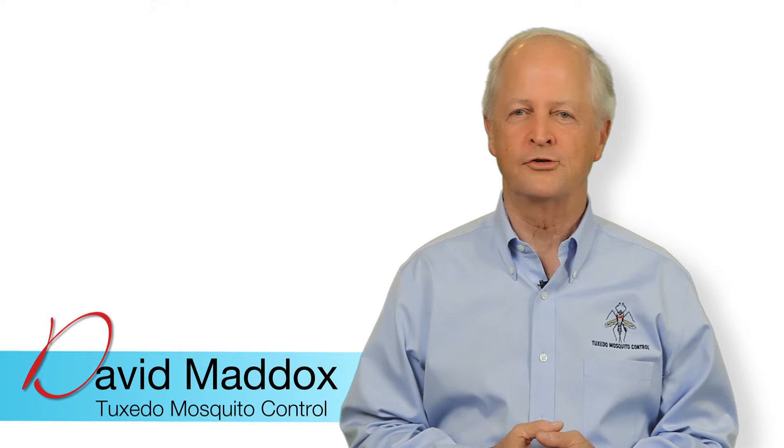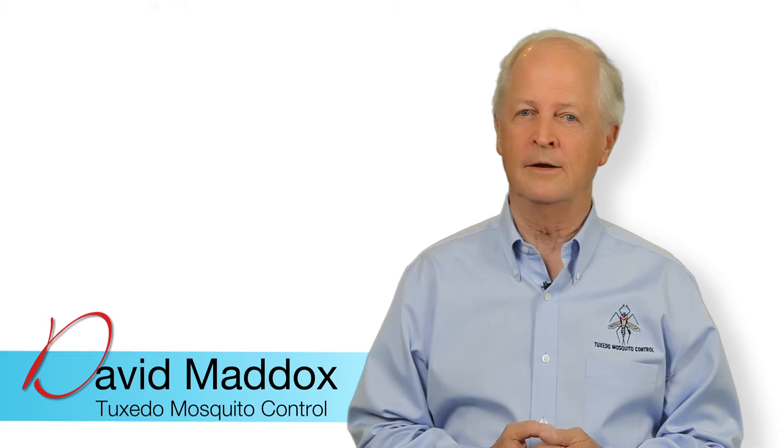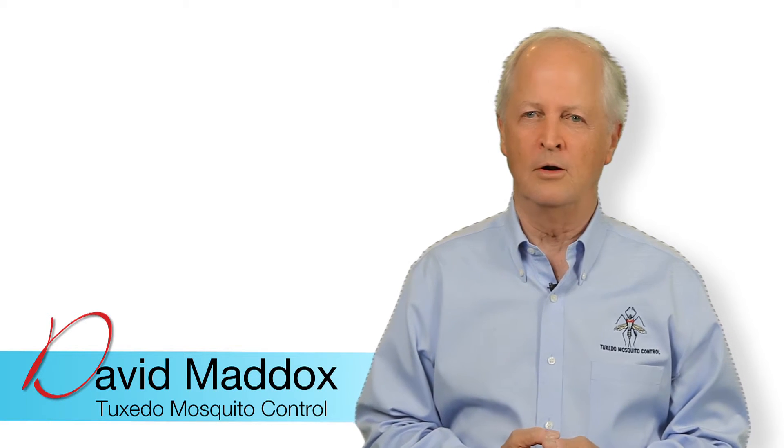Hello, my name is David Maddox, and since 2003, I have become the Mosquito Man to thousands of people all over the country.